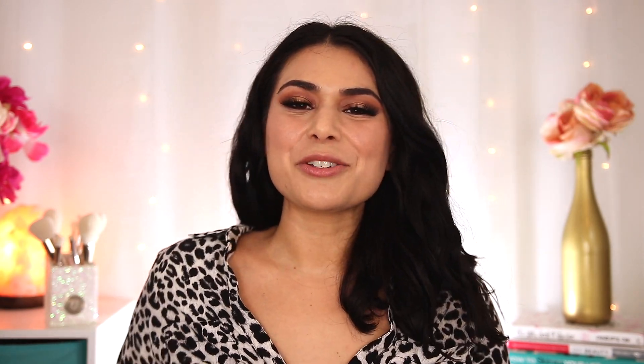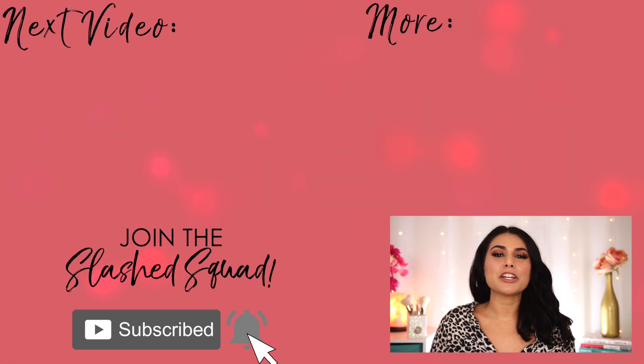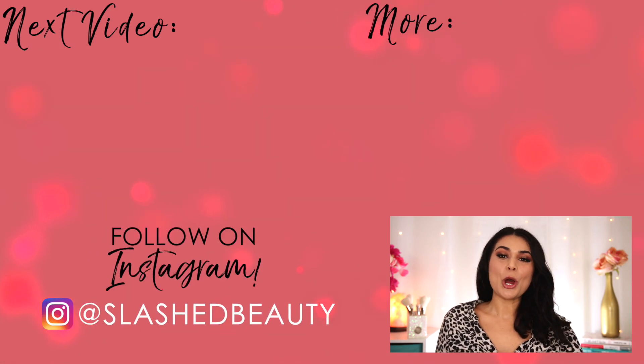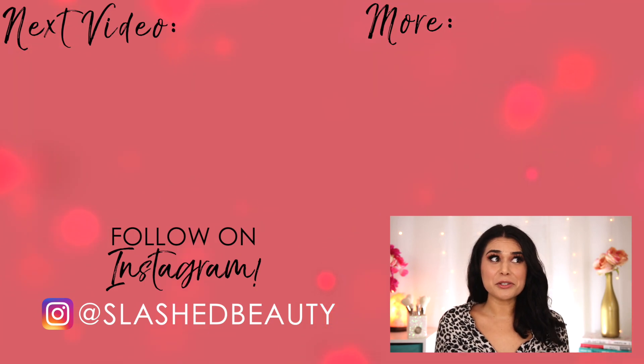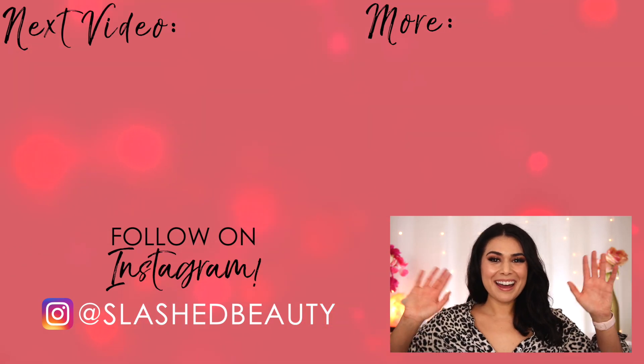I'm super curious to hear your thoughts on these drugstore dupes. Were there any affordable products that you think did better than the high-end ones? Let me know in the comments below. Today's shoutout goes to Ilana — thanks for being a member of the Slashed Squad. Join me over in this video next where I try two automatic hair curlers: one went viral on TikTok, the other is $100 cheaper. I guess you could kind of say it's a dupe. I'll see you over there. Bye.